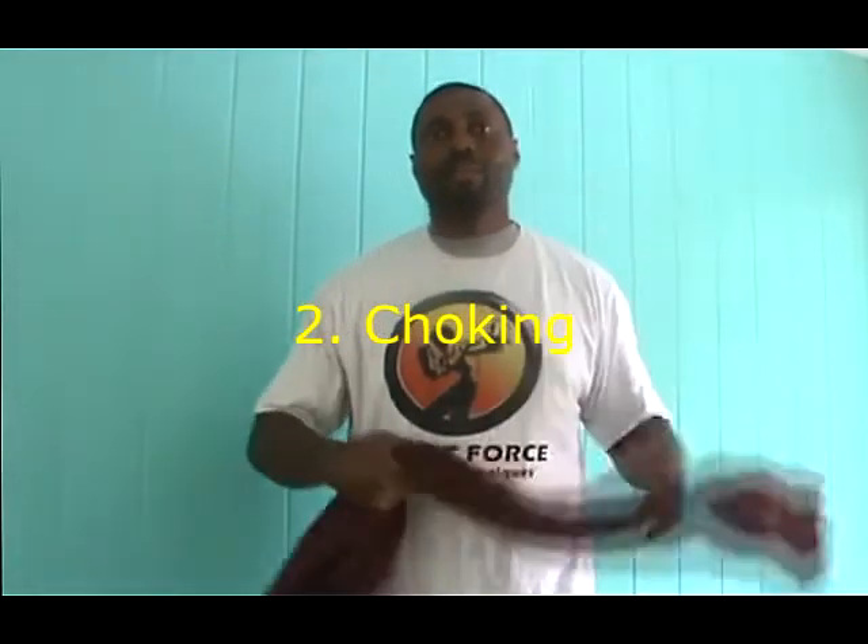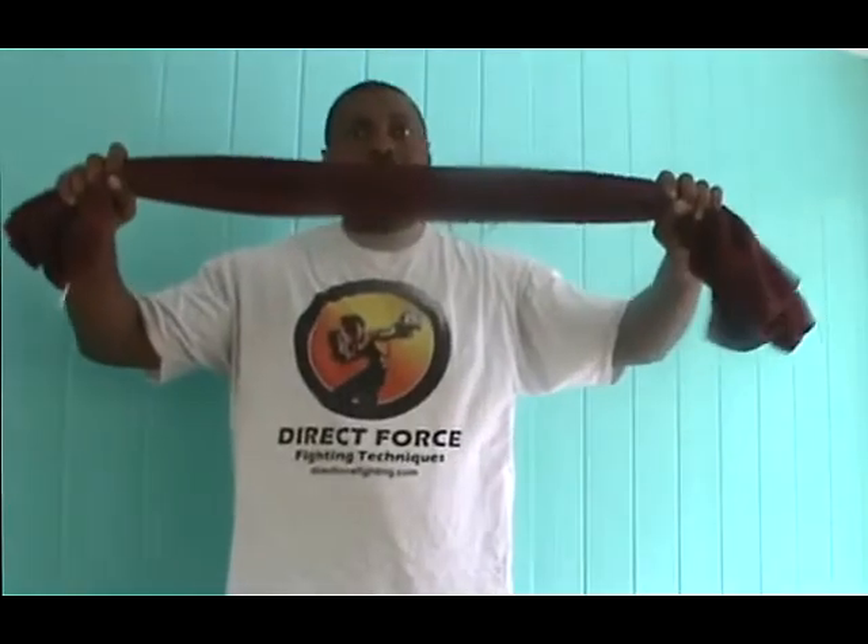Second method is choking. Simple. Take the towel, wrap it around their neck, and pull. You can do it from the front or back. Now, this will cut off circulation and possibly could cause death. I compare this to the rear naked choke as far as damage that can be done to the body.